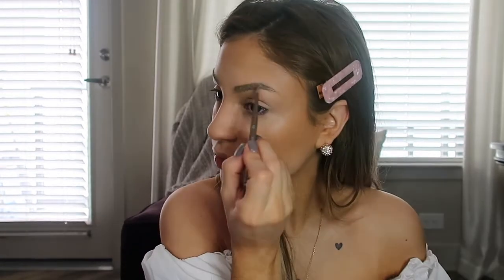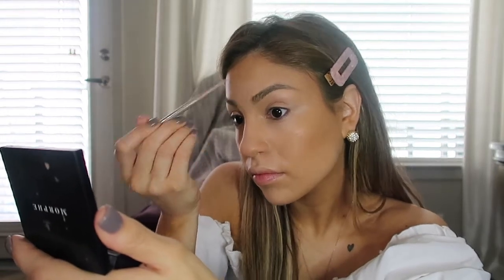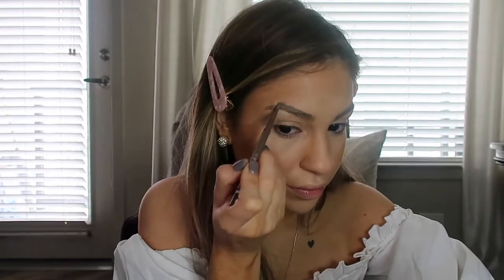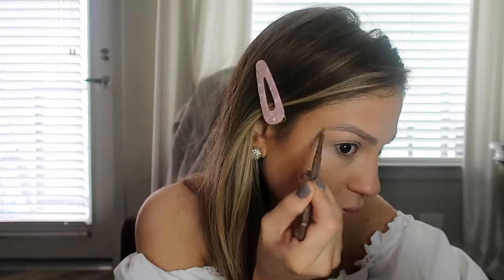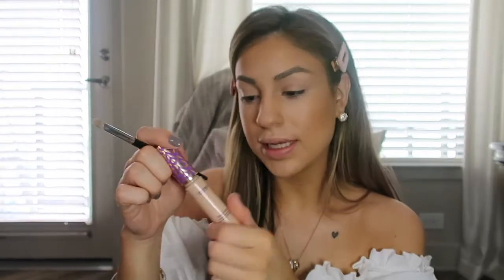Now I'm going to do my eyebrows really quickly, which is my usual Essence eyebrow pencil and then the Catrice eyebrow pencil — so I'm just going to do that really quickly. And to clean up my brows I'm just taking the same concealer.